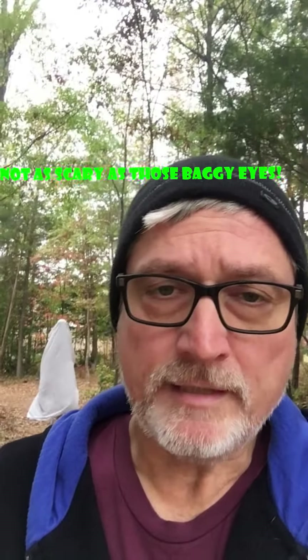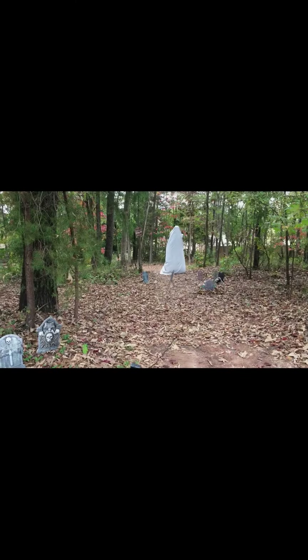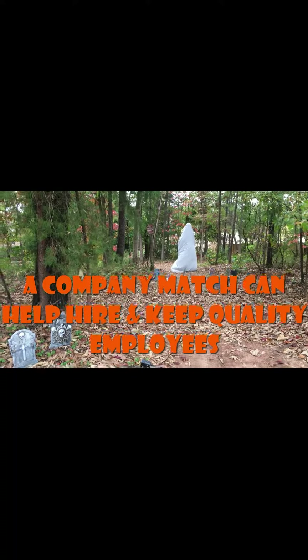Hey everybody, it's Chad the retirement plan guy. You just saw that scary video and it looked like it might have been expensive to make, but it wasn't. And just like a company retirement plan match, it might not be as expensive as you think. Let's take a look.